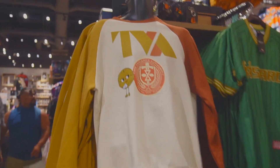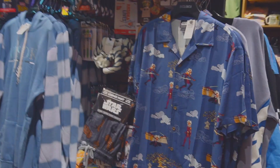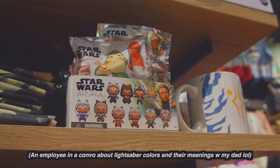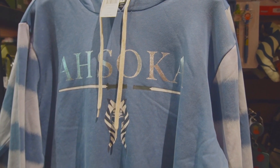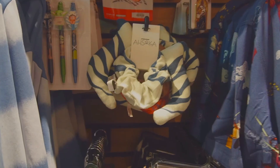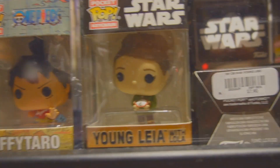Oh my gosh, they got TVA stuff. Over here's the Ahsoka section. Like if you're closer to the dark side, blue means you have a stronger force. Green, I think, means they're very skilled. They have tiny Leia!